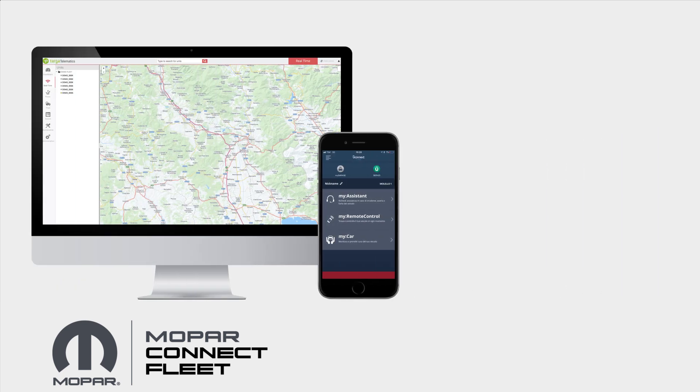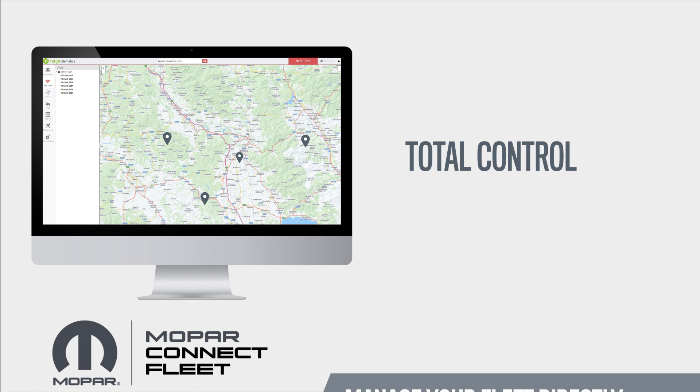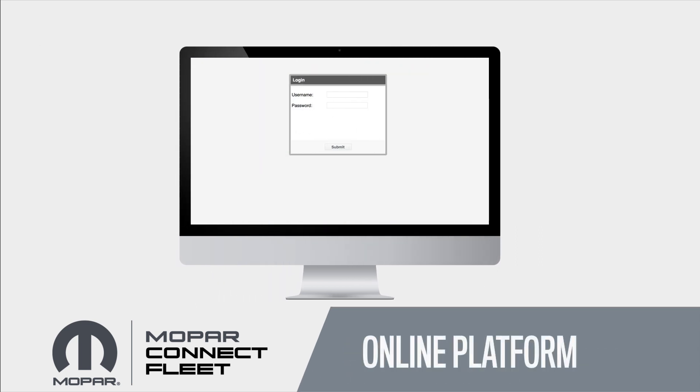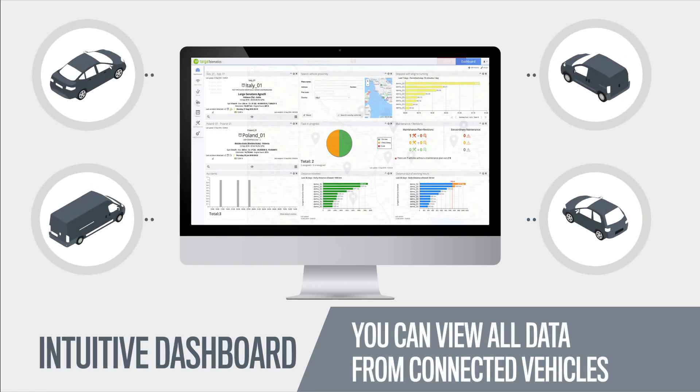Mopar Connect Fleet is the solution that helps you manage your fleet. You can monitor vehicles constantly and in real-time. Thanks to the online platform, you can view data from connected vehicles.